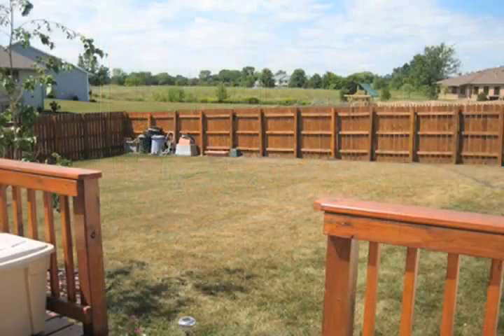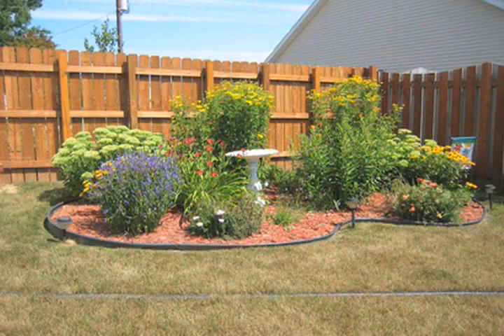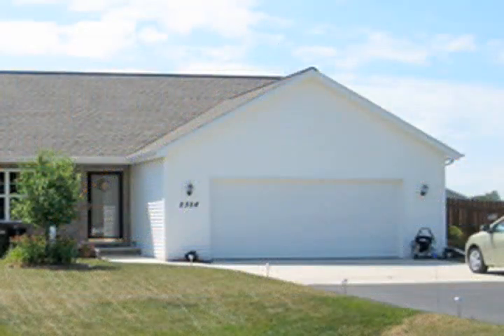The home has a better-than-new fenced yard, deck, and extensive landscaping. The home also has an air-conditioned and dry-walled 2.5-stall garage.